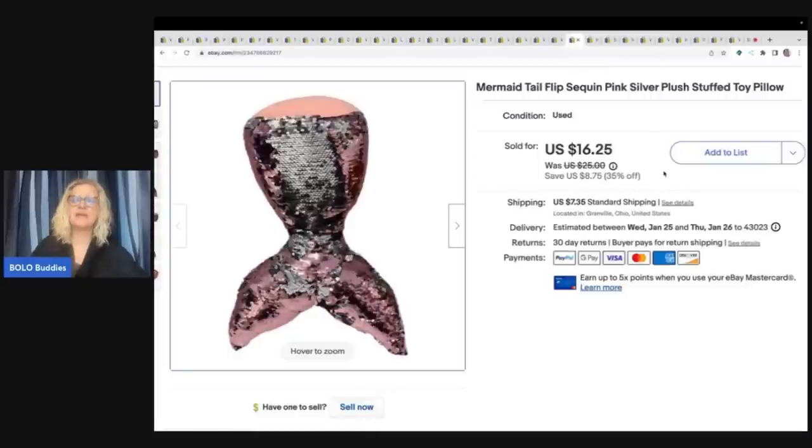This is a mermaid tail flip sequin — unbranded. I knew it would sell just because it was a mermaid tail and it was flip sequins, and it sold really quickly. This was also from the free plush. I sold this for $16.25 plus shipping.